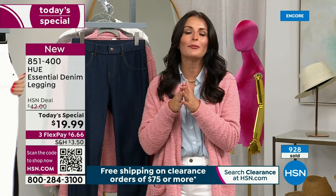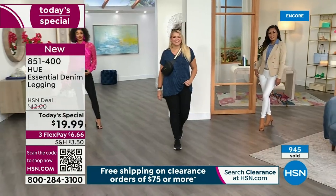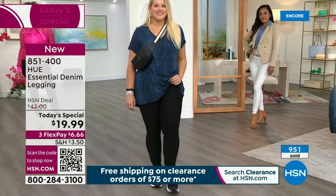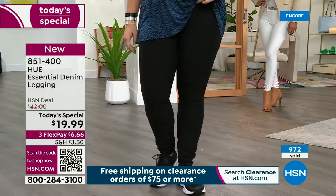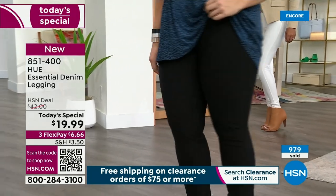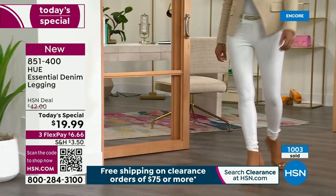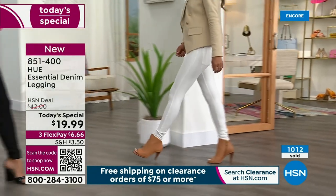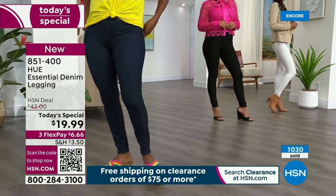Wear what makes you feel good and what makes you look good. The white looks really great with spring and summer bright colors — I've got it on with a white sneaker and a pink sweater. But then check it out with a blazer and some heels — that is such a great fall look.